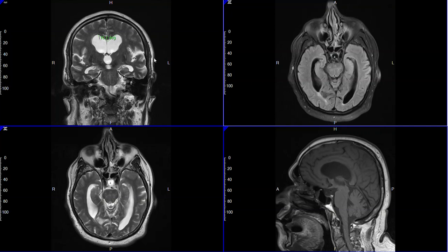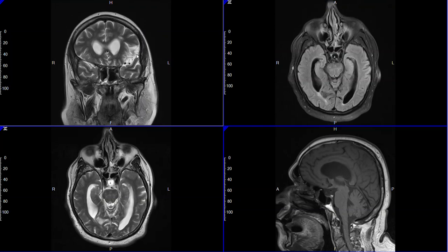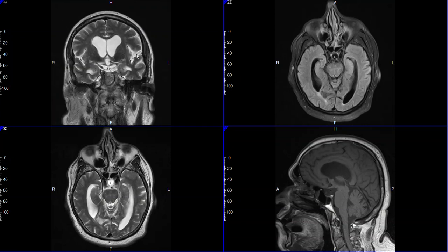This is an interesting MRI of the brain of a 66-year-old gentleman who presented with symptoms of Parkinson's, including poor balance, shuffling of the feet, and some difficulty with rigidity of the muscles, what we call cogwheel rigidity.